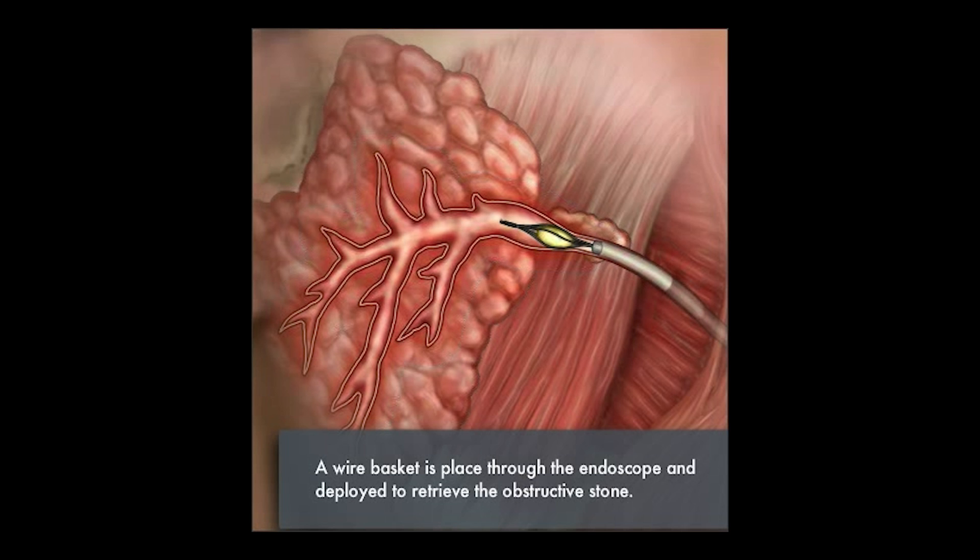This allows the normal flow of saliva to resume. Once that stone is retrieved, it is pulled out of the natural opening in the cheek with no incisions necessary.